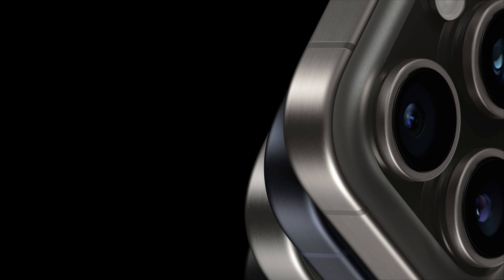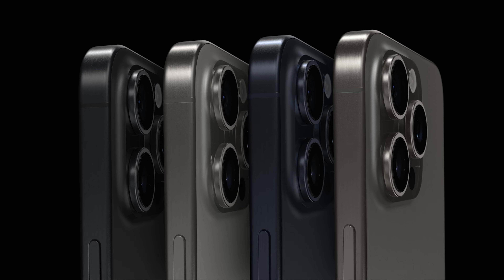These phones come in four colors, including black, white, a really nice-looking dark blue, and a new titanium gray. Most notably, there is no more gold finish. Apparently they couldn't get it to look good with the titanium edges, so gold is gone from the iPhone for this year at least.